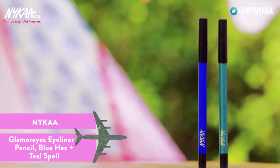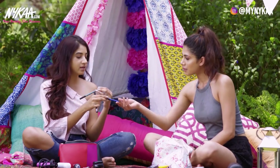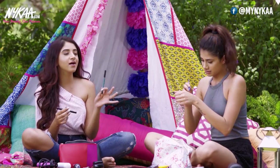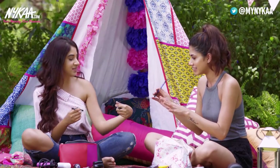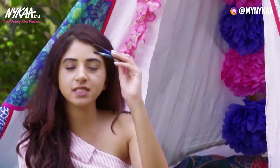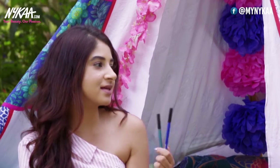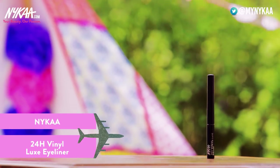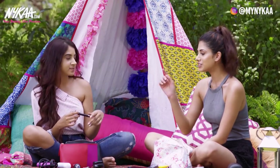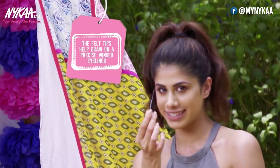Ever since Nykaa started doing eye products, I love their stuff. These two are the Nykaa Glamour Eye Pencils — one in Blue Hex 01 and one in Teal Spell. They are insanely creamy; the Teal Spell is like an electric blue colour. I use these Nykaa pencils on my waterline — I like something colourful rather than black. This is the Nykaa 24 Hour Vinyl Loops Eyeliner — it lasts all day, and the best part is the fine felt tip. Look how pointy it is — it's amazing for a wing liner.